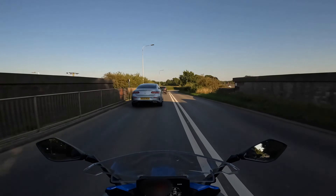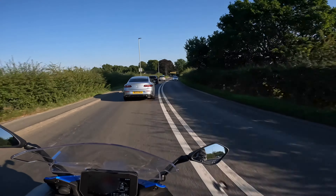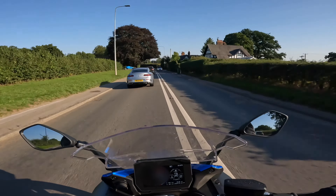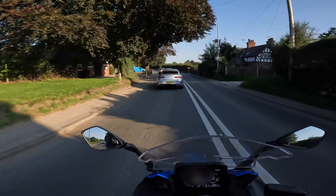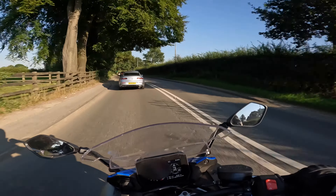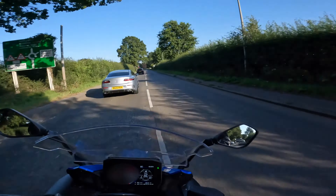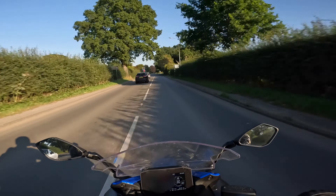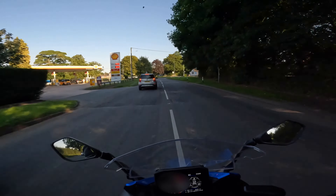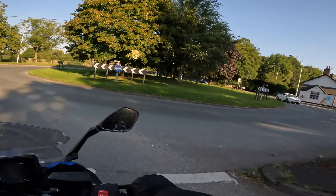Here I'm passing over the humpback bridge at Chelford train station. As I said before, this is just a test of the microphone. I noticed on the other video that I posted, although I recorded in 4K, I did the editing very quickly on my iPad. The Chelford Shell garage is on the left and this is one of our meet-up points when we're going for a ride out with my mates.